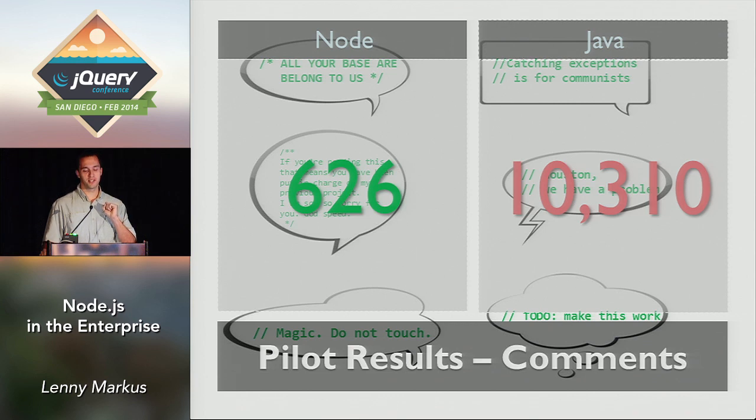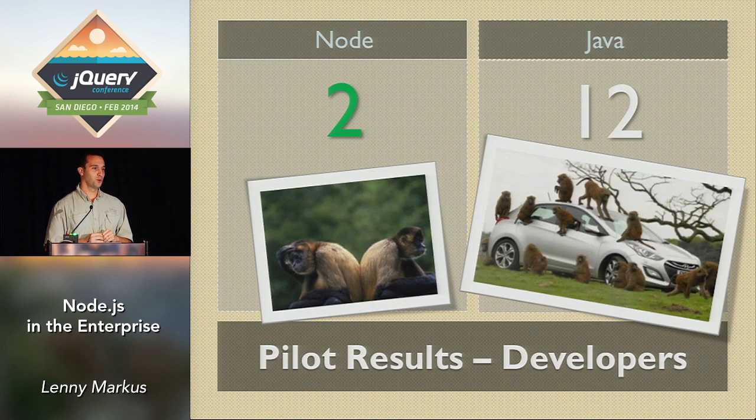The final stat — because a lot of people ask me this — number of developers: two people working on the Node stack versus 12 people working on the Java stack. Those two guys went so much faster. This is really not a reflection on Java or Node as a programming language — it's a reflection of which language was a more useful tool for PayPal given our technology stack.